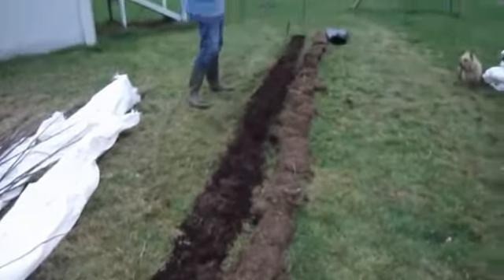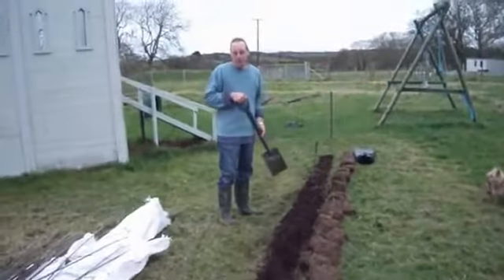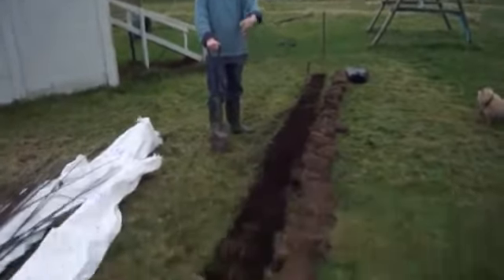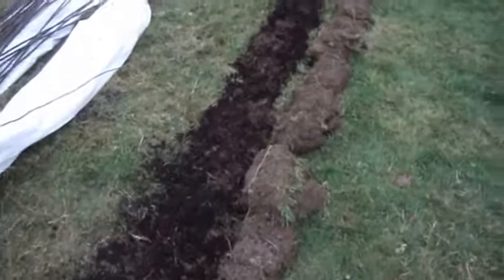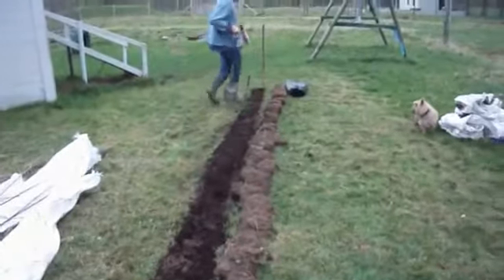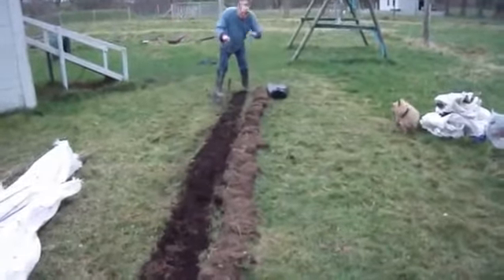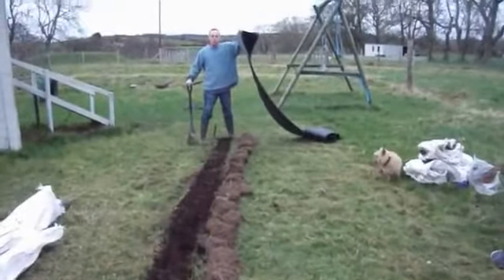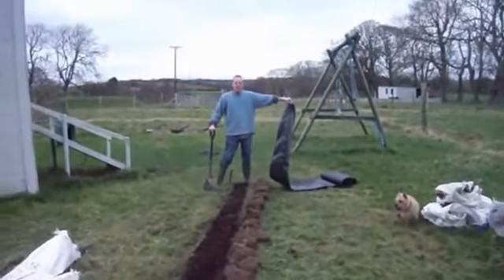The 9-metre length has now been dug out, loosened up, and filled with cob. The next stage is to put the sod back in and then cover the whole lot with the mulch mat, ready for planting the wool.